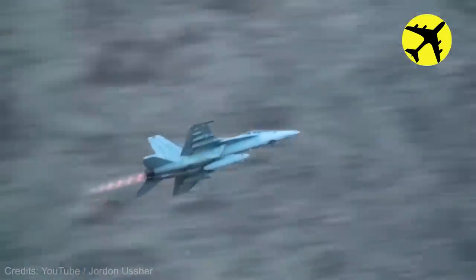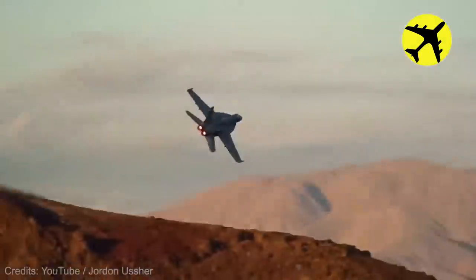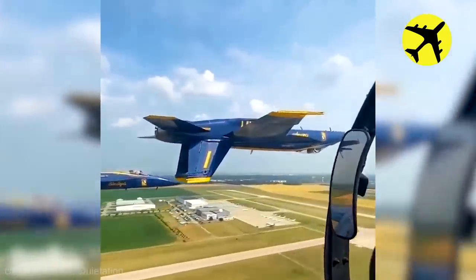This close-up video of a supersonic fighter jet shows the plane almost breaking the sound barrier. The US Navy's Blue Angels can be seen performing some amazing acrobatics.